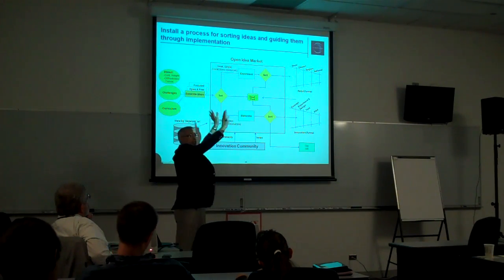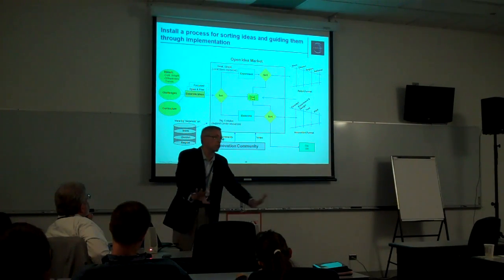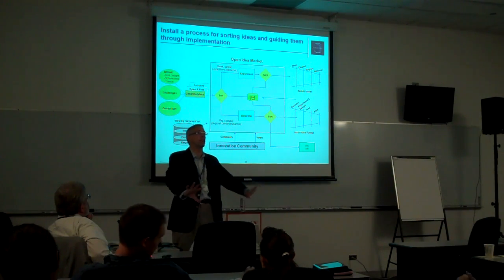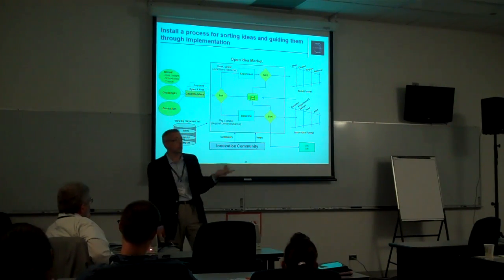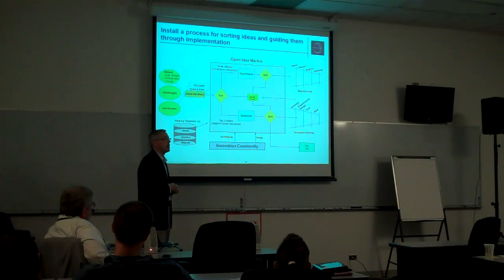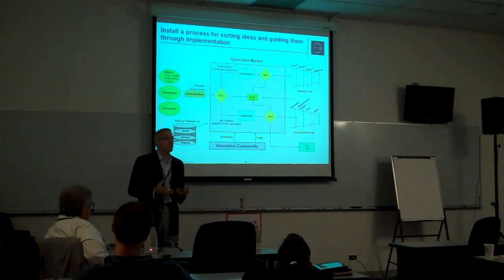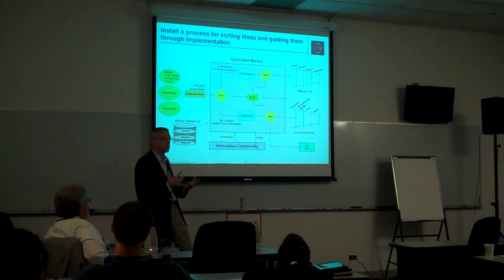We try to push as much to the local level as possible — local implementation, local allocation of funding, local management as much as possible. But for those ideas that are just too big or complex or messy or hairy to execute on a local level, they would go up to a corporate center to be evaluated.